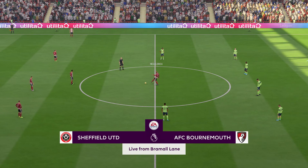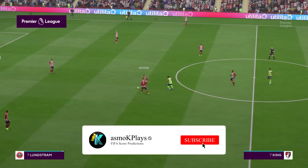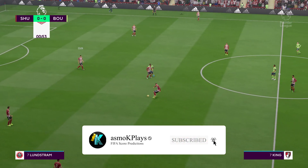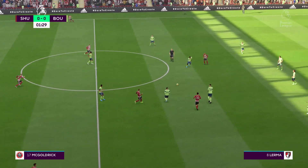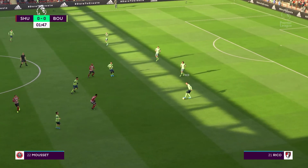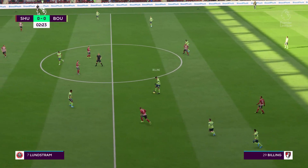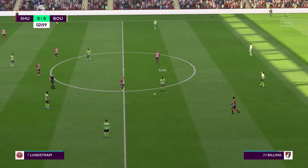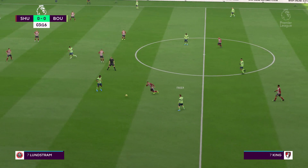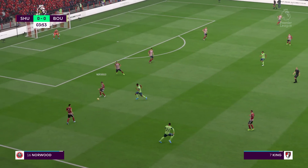I'm Derek Ray here on the commentary position, joined by Lee Dixon to help describe all the action. We've got Premier League action coming right up — it's Sheffield United and they face Bournemouth. Thanks Derek, both teams will no doubt be looking for a quick start, so important to get focus from the off. Really looking forward to this, hopefully it won't disappoint. Really good reading of the game to win possession back.